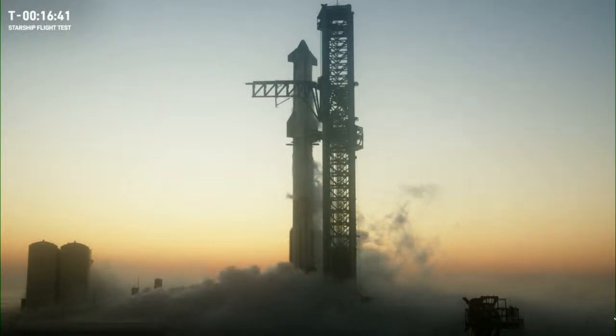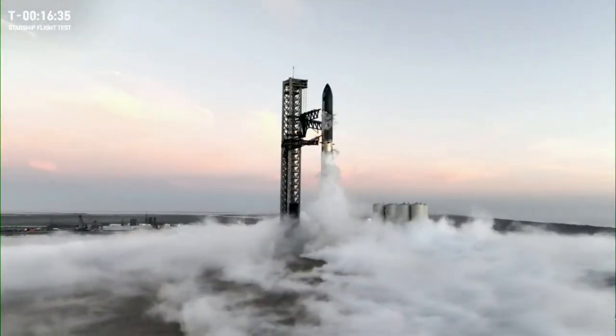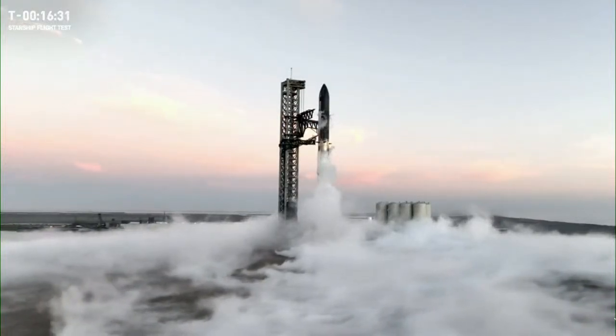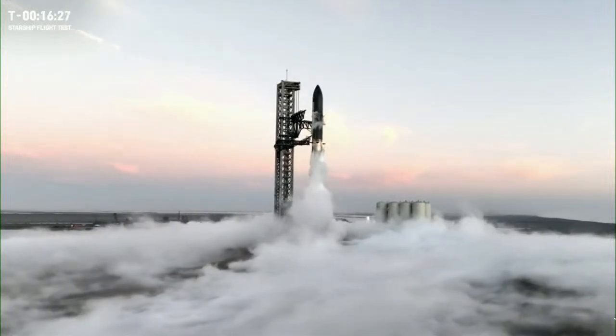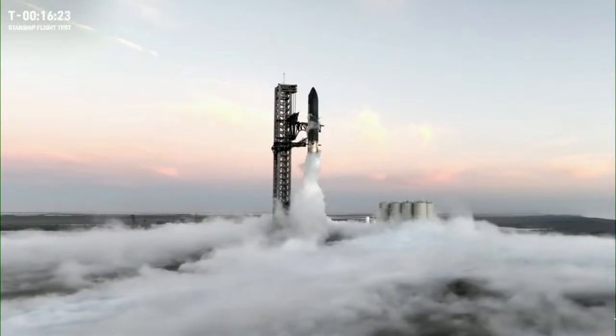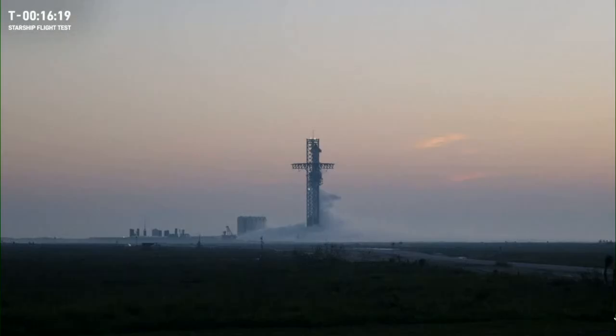We've also beefed up the ship's base heat shield to withstand the higher temperatures and pressures. For today's test, getting through hot staging would be a major milestone. There are some risks associated with this test, but the ship and booster are going to be far out over the ocean in the safety zone and far away from people.